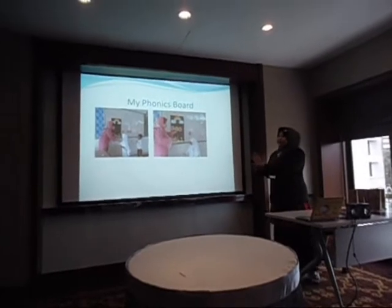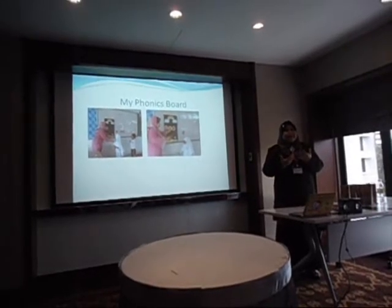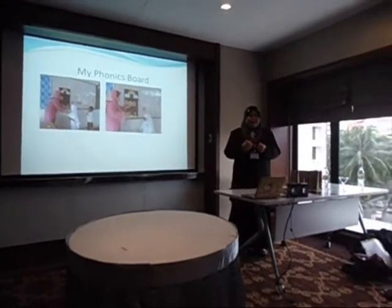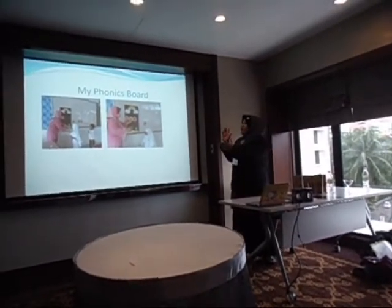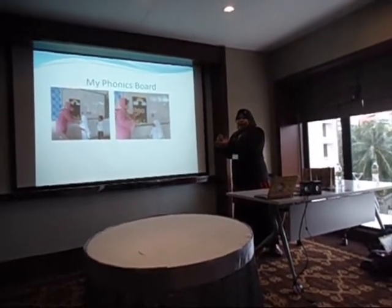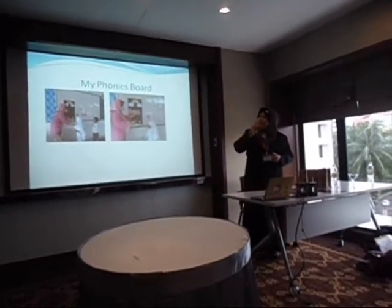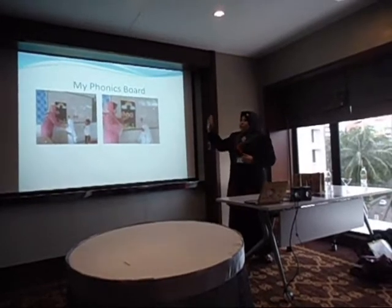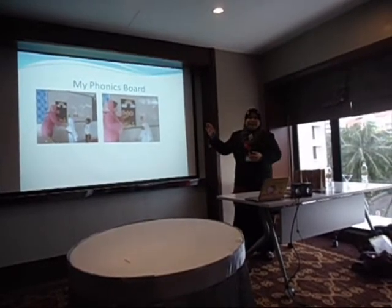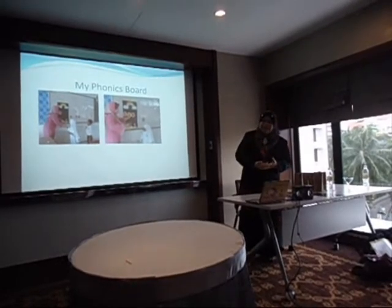This is my phonics board. It is a basic phonics activity, but I made it interesting by using the phonics board to attract my pupils to do the activities. I let them place the letters and words, add letters, and then say the words — this is one of my approaches to engage pupils in the classroom.